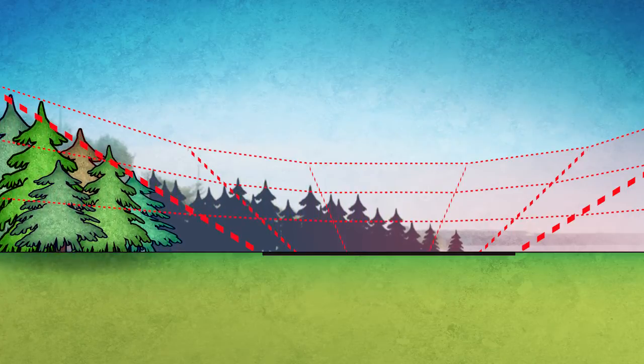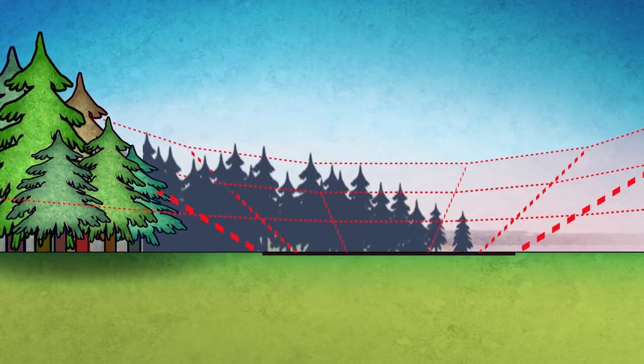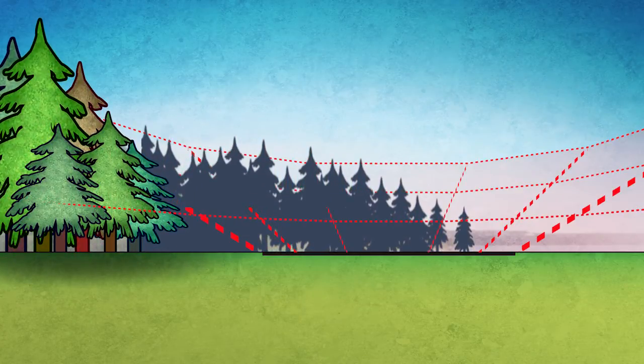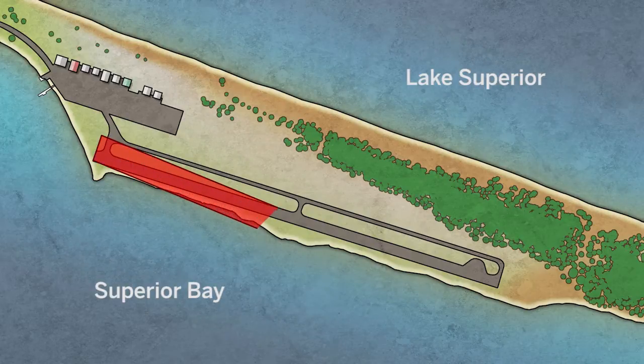In 2006-2007, it was determined that there were some trees that had grown into that surface. So the airport, in order to maintain its Minnesota airport license, needed to provide a clear approach surface. The selected alternative shortens the runway to 2,600 feet and rotates it about 5 degrees into Superior Bay.